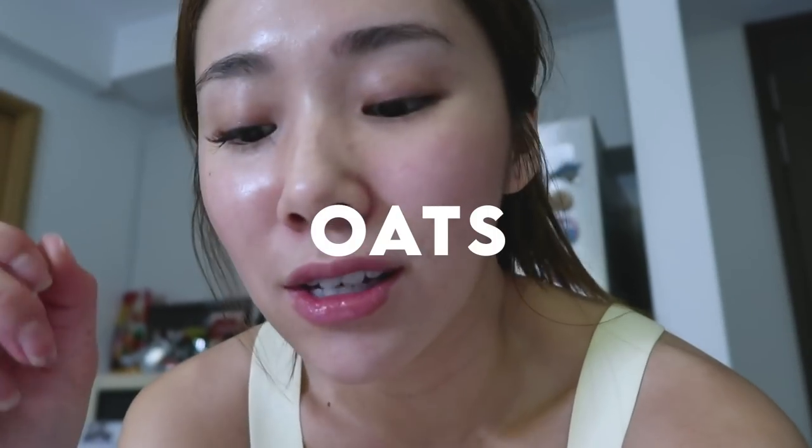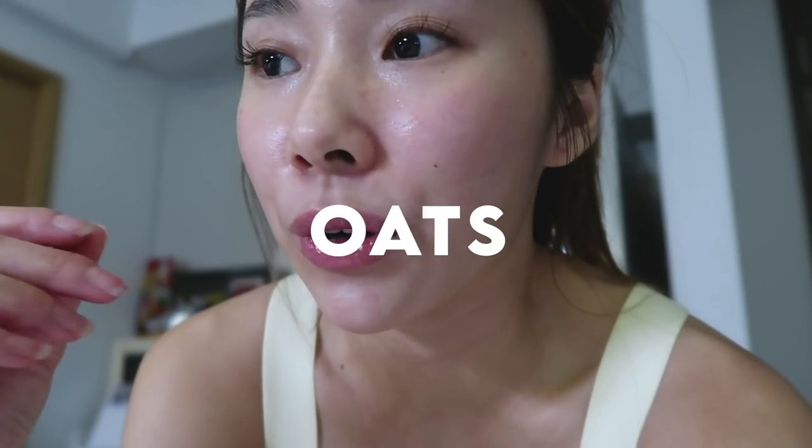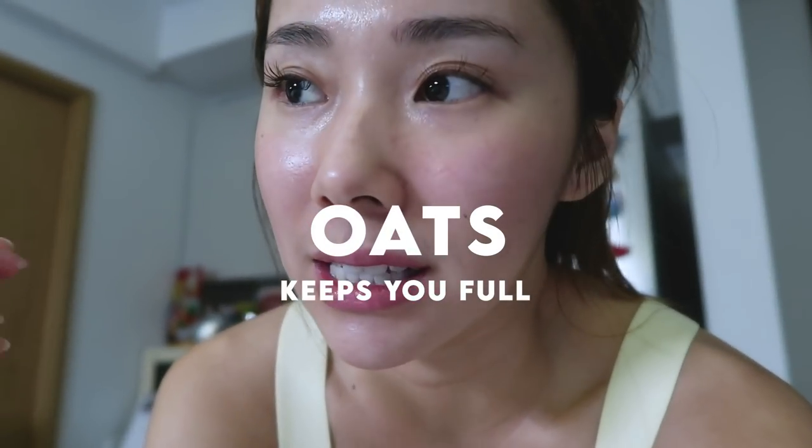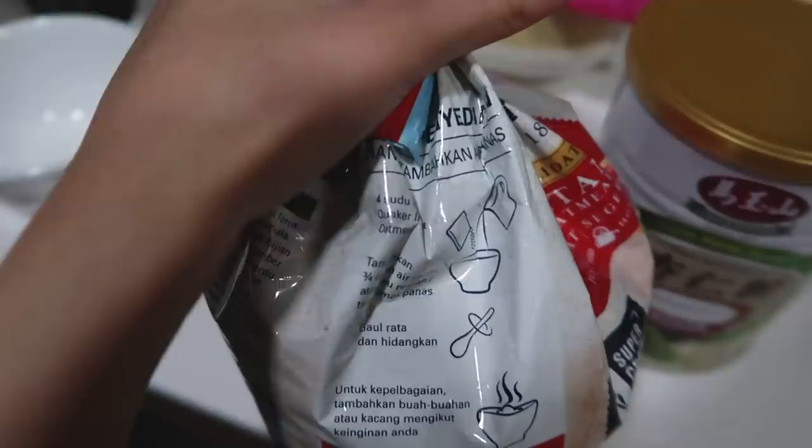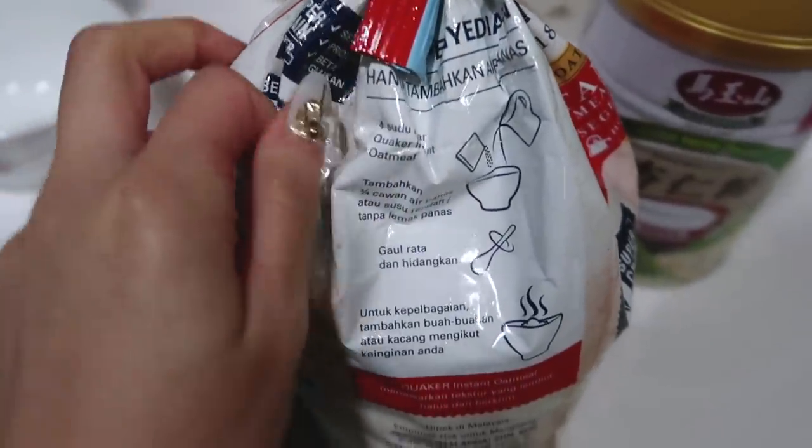Tonight since it's kind of late and I spent a lot of effort working out, I don't think I want to go for anything too unhealthy. One snack that I really like to eat when I want something filling but not too unhealthy is oats. Oats is actually really good for just keeping you full — it doesn't have a lot of calories and it also has a lot of fiber. It's my supper. I think I've been making it wrong the whole time.